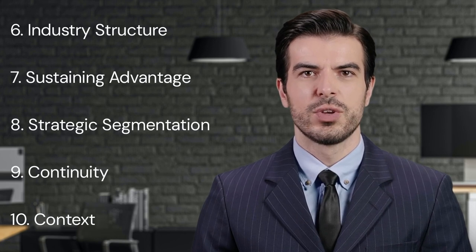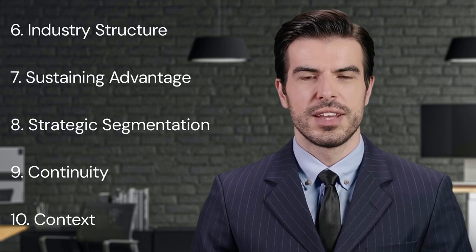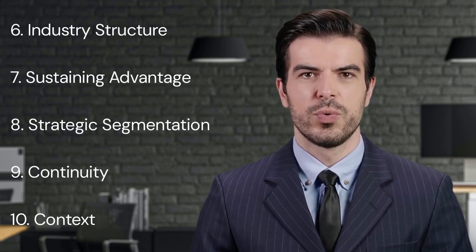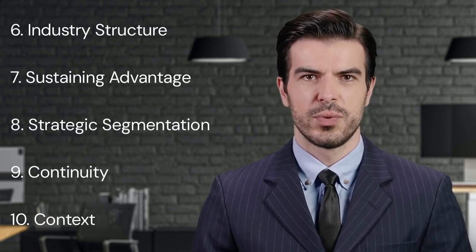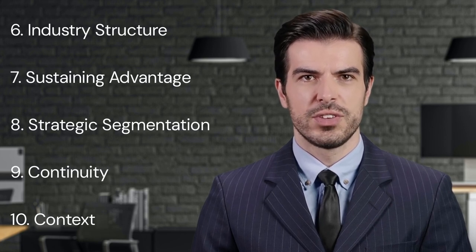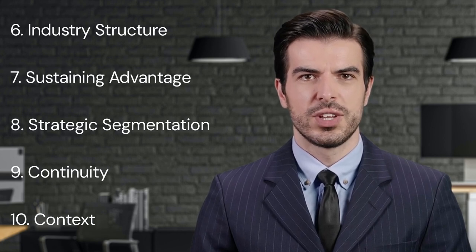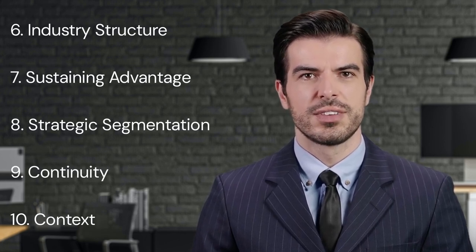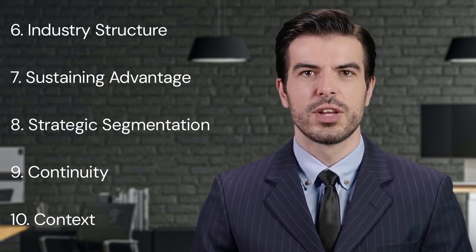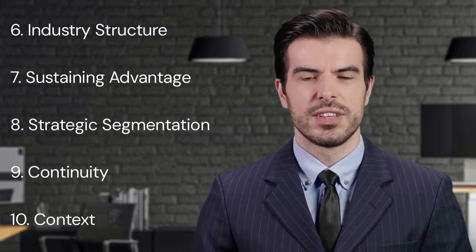Key Point Eight: Strategic Segmentation. Porter speaks about strategic segmentation as a way to gain competitive advantage. A company may decide to serve one or more segments of the market, either a broad market or a select few, based on the attractiveness of the segment and the company's resources, capabilities, and core competencies. This implies that a company should not only understand the size and growth potential of a segment, but also how well it aligns with the firm's long-term strategic objectives. Serving the most attractive segments may enable a company to reap the benefits of competitive advantage.